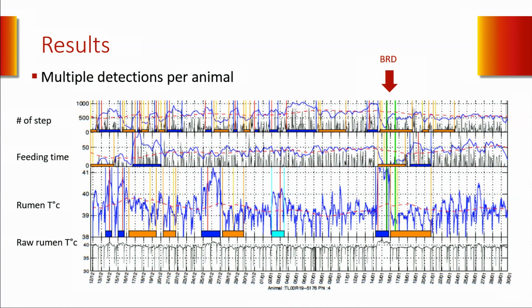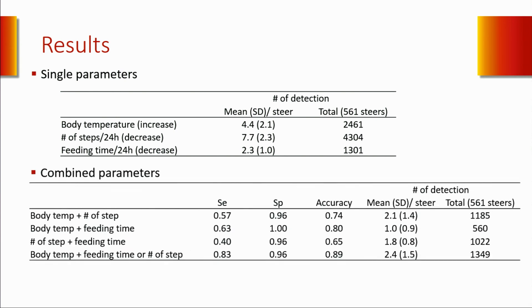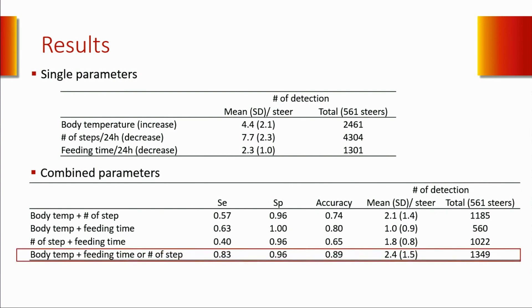So we had an idea: why not combine multiple health parameters? If you look at the graph, the day the animal was pulled was actually the only day we had concomitantly an increase in fever, a decrease in feeding time, and a decrease in number of steps. Looking at this table, we had 2.3 to 7.7 detections per animal during the first 50 days on feed when looking at only one parameter. The worst was the number of steps per day, with 4,304 total detections for the 561 steers. However, when we combined those parameters together, we significantly decreased the number of detections—from 2.3–7.7 down to only 1 to 2.4—while the accuracy remained pretty good, even though sensitivity was slightly reduced.